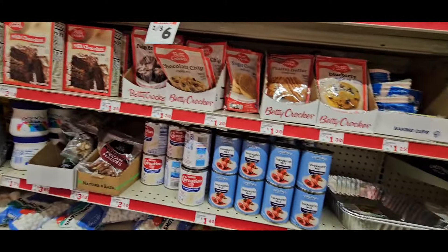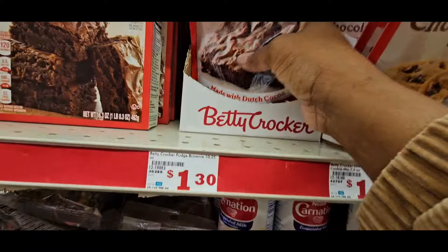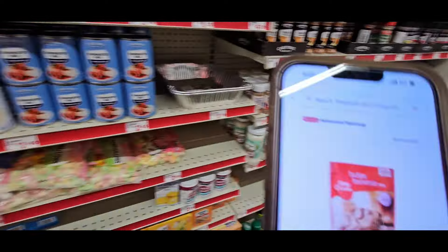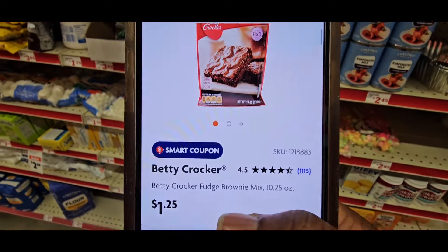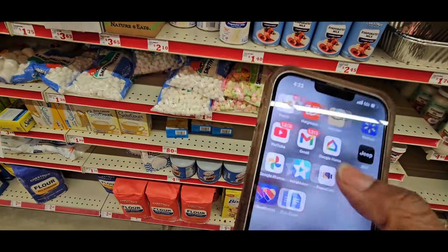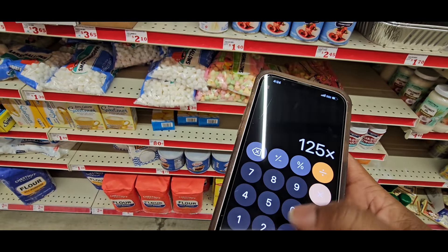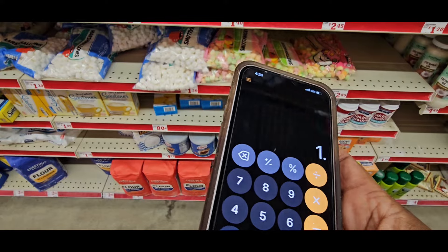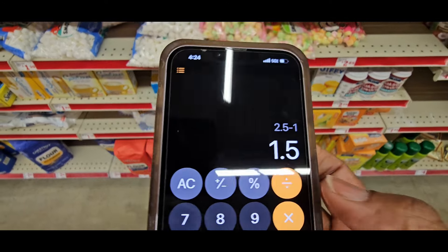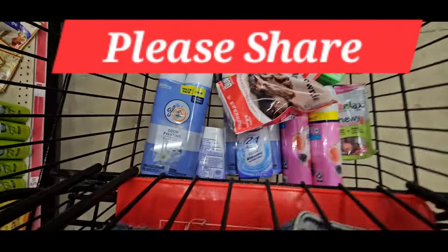I found a better deal — the Betty Crocker fudge brownies. They're labeled $1.30, but when we scan them they are actually $1.25. And there's a $1 off two coupon. So $1.25 times two is $2.50, take off $1, that makes them $1.50 — divide that by 2, that's $0.75 each. So we're going to add that to our bundle.